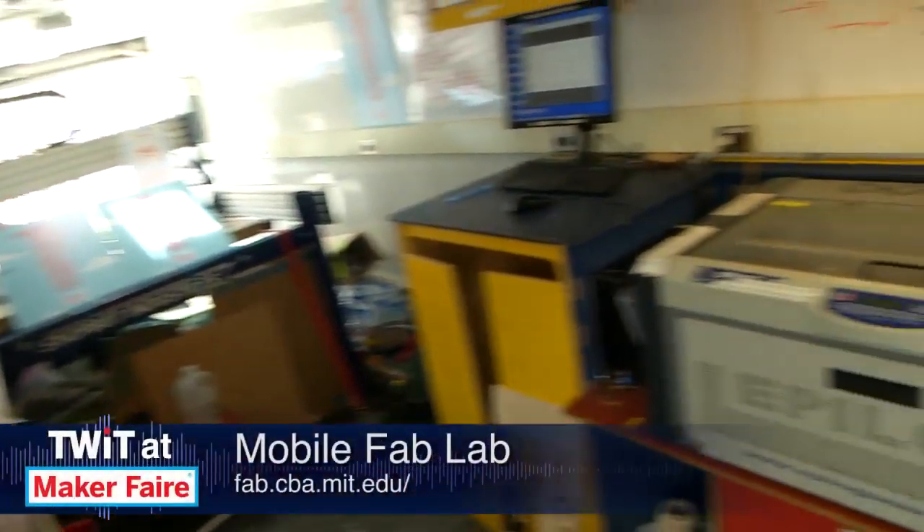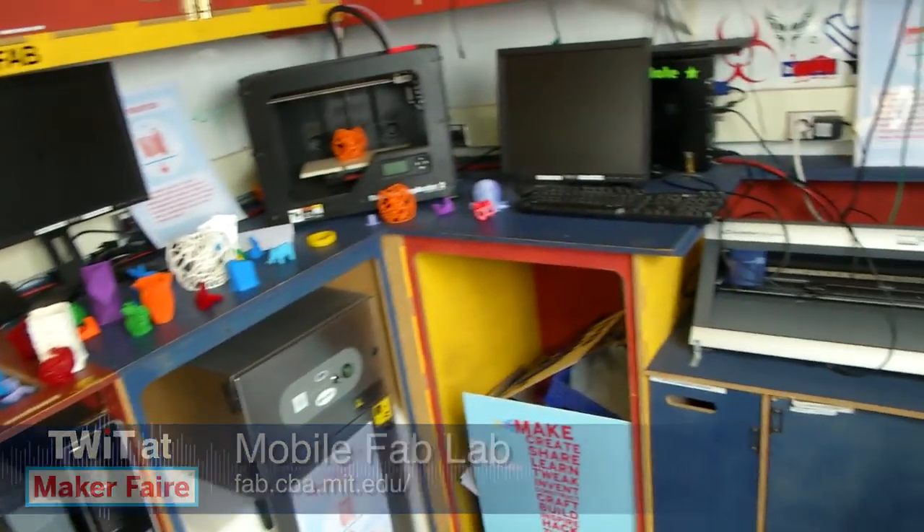If there was a young maker who wanted to get into a lab space, what advice would you give them, and where should they go? Getting involved has never been easier. Regardless of what area you're coming from or how remedial your current skill level is, that's what these things are here for. If you can find a group — and they're becoming much more available — just get involved. Go in there and say, 'Hey, I don't know what I'm doing, can you help?' Everyone is really happy to help.